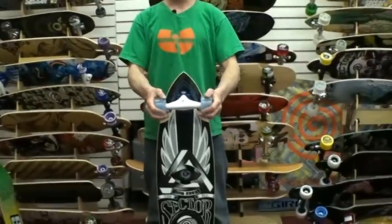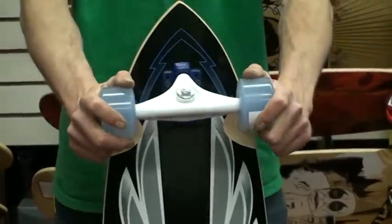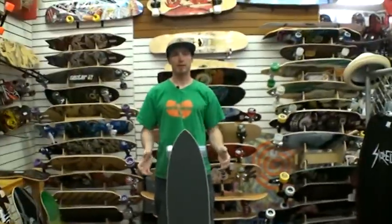Mounted up on some blue and white Charger trucks that pair up really nicely with the board, just giving a nice classic look. This is the Sector 9 Oracle Longboard, available at Shoreline of Tahoe.